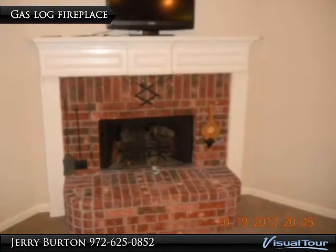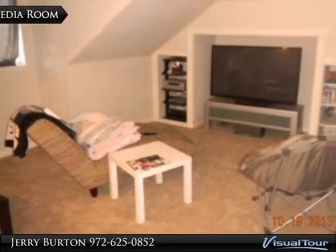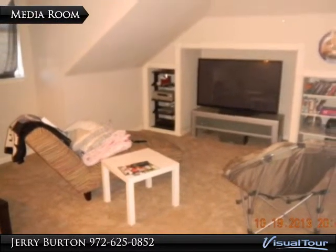Sit in front of your gas log fireplace on those cool nights. Enjoy your cozy upstairs media room.